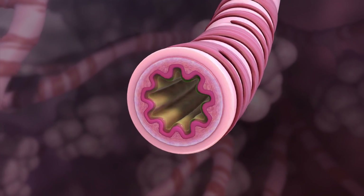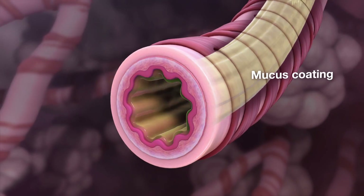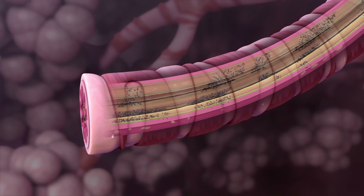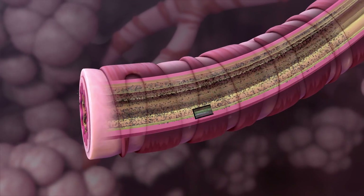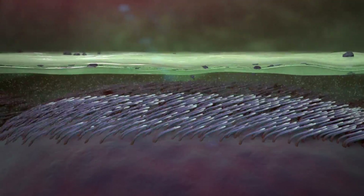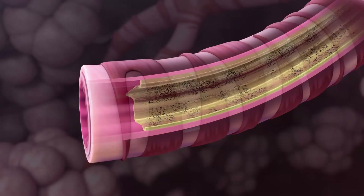Normally, airways are coated inside with a thin layer of fluid and mucus. The mucus catches dust and germs from the air you breathe in. Then hair-like projections on the airway surface called cilia push the mucus, trapped dust, and germs out of the lungs.